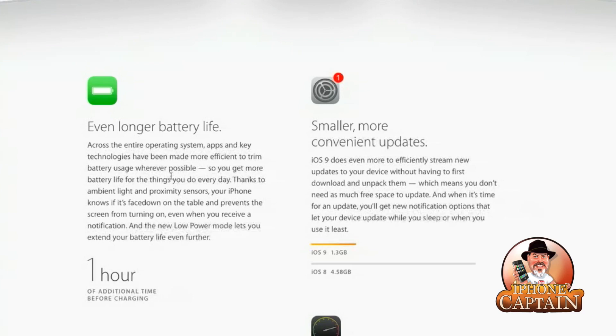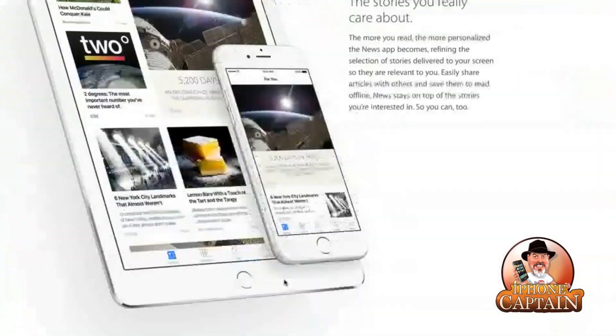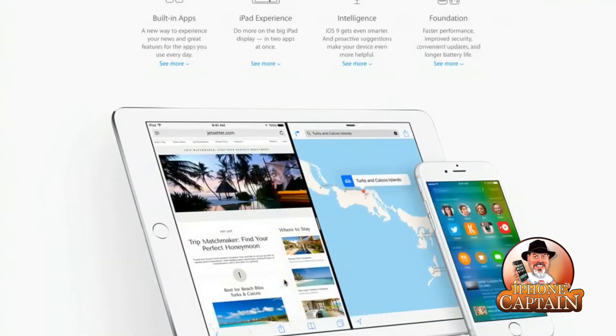They've added an additional hour before charging — that's awesome. iOS 8 was a pretty large file; iOS 9 is only a gig, not even a gig and a half, while iOS 8 was four and a half gigs. This is remarkable because a lot of people can't afford the bigger devices so they get the 16 gig, and when you have a firmware taking up four and a half gigs you're not left with much. It doesn't take a lot of applications to fill that up quickly, especially with bigger games like Call of Duty that are over a gig by themselves.